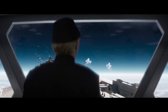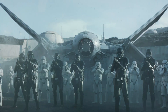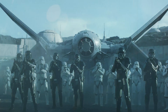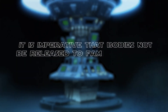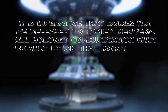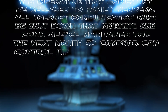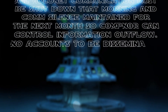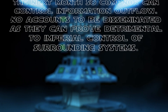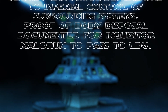Following this event, Ferris was able to escape, but Inquisitor Malorum did not want news of Order 37's use to get out, and issued the following commands to clone troopers to hide evidence of the massacre: it is imperative that bodies not be released to family members; all holonet communication must be shut down that morning and comm silence maintained for the next month so COMPNOR can control information outflow; no accounts to be disseminated, as they can prove detrimental to Imperial control of surrounding systems; proof of body disposal documented for Inquisitor Malorum to pass along.